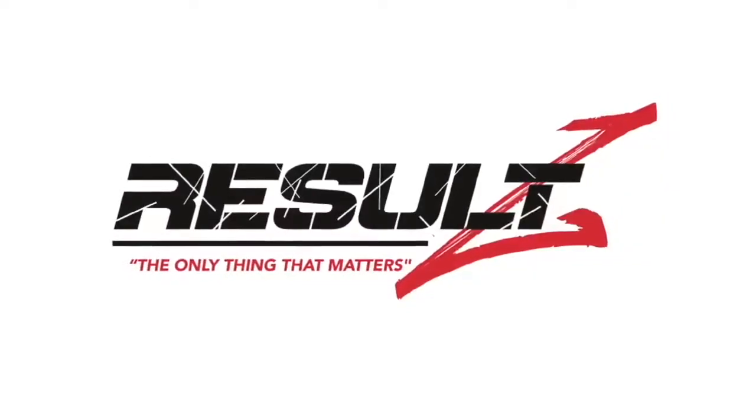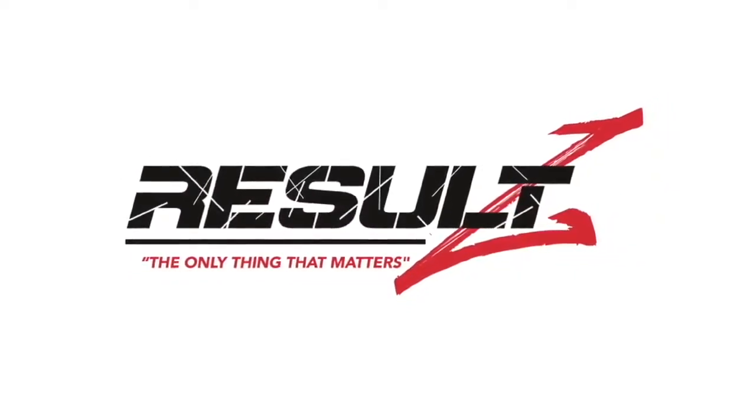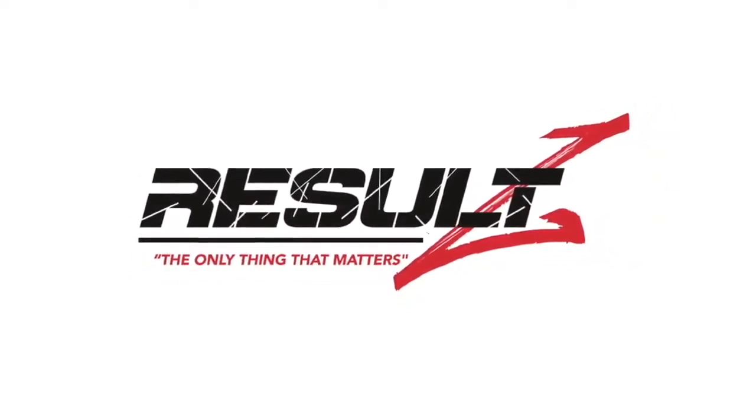I am results — because your results are the only thing that matters.